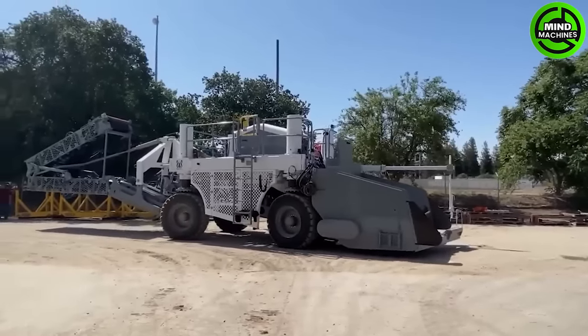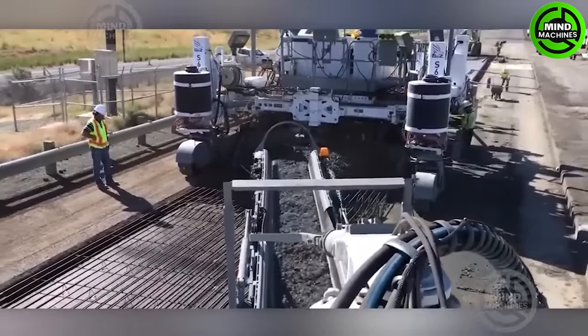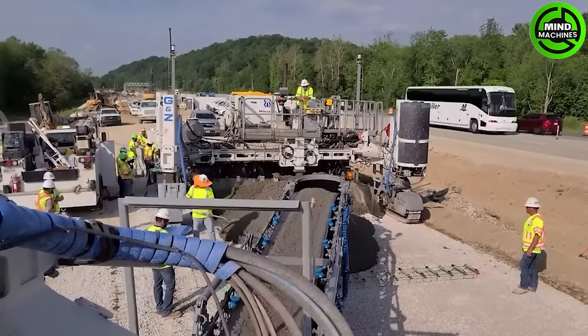The Guntert & Zimmermann MP550 is a versatile slip form paver commonly used in road construction. It offers precision and efficiency in creating concrete road surfaces.